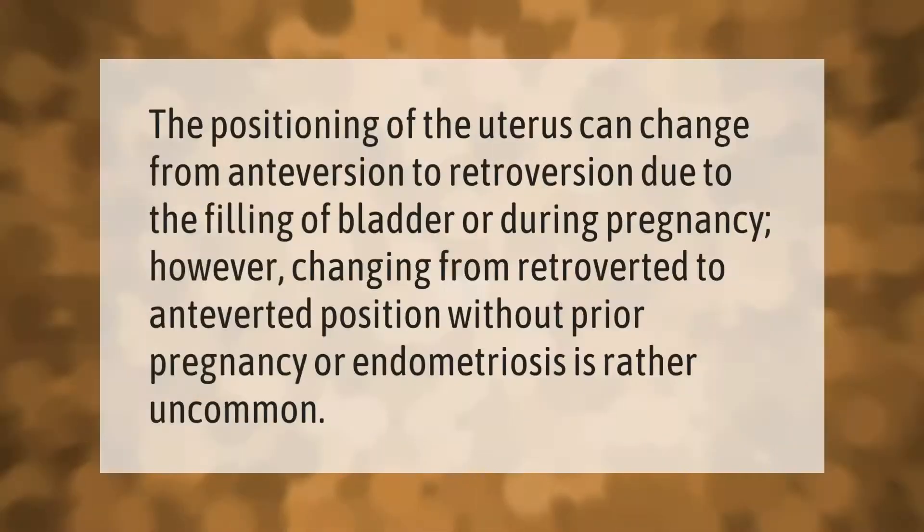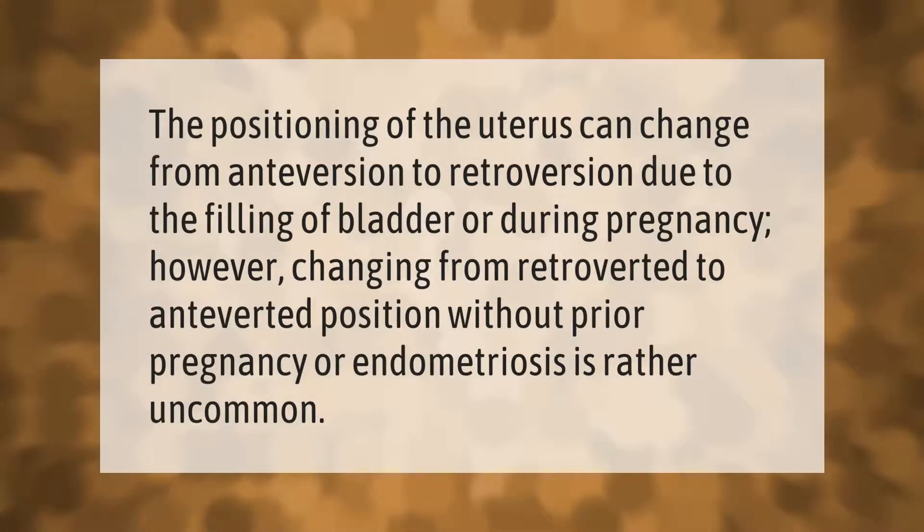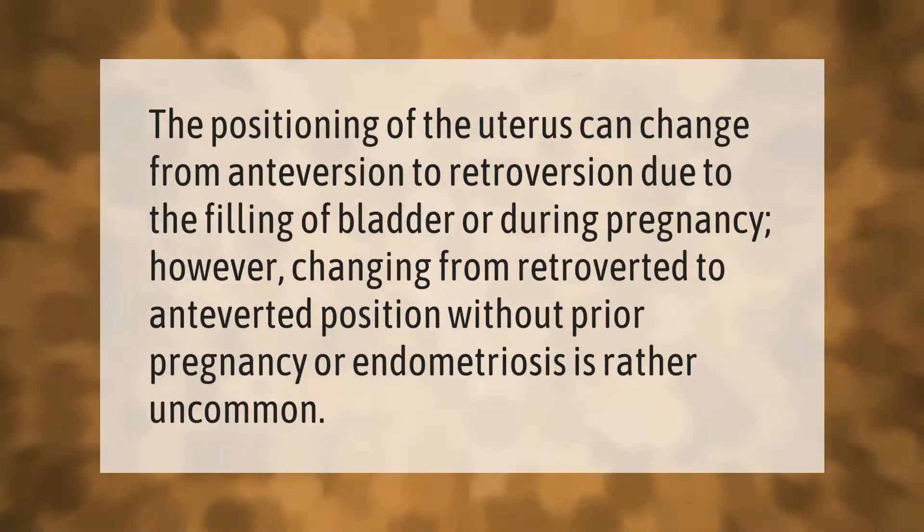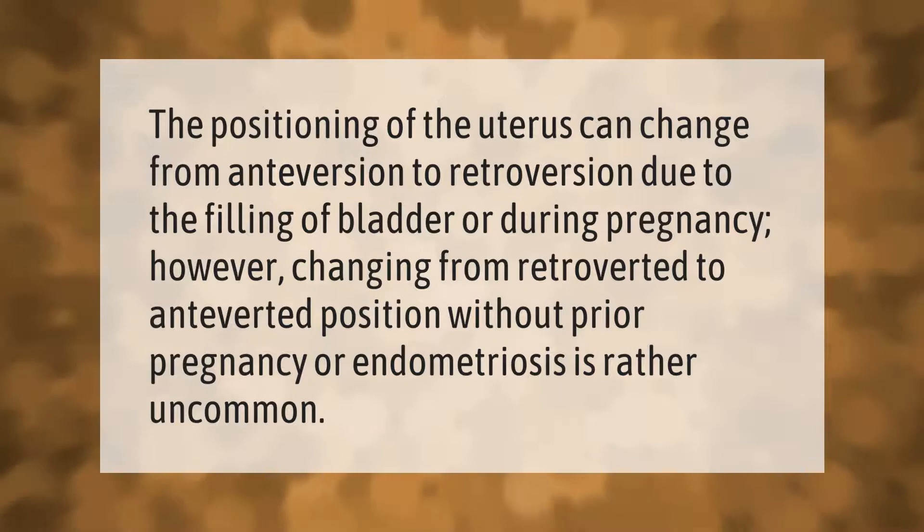The positioning of the uterus can change from anteversion to retroversion due to the filling of the bladder or during pregnancy. However, changing from retroverted to anteverted position without prior pregnancy or endometriosis is rather uncommon.